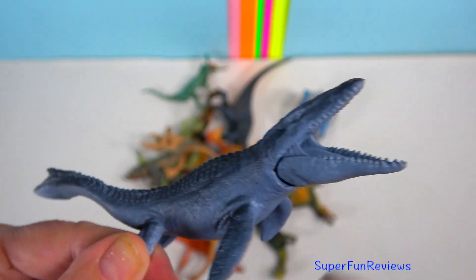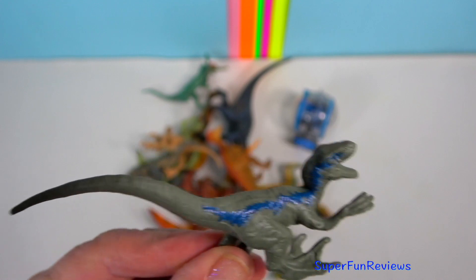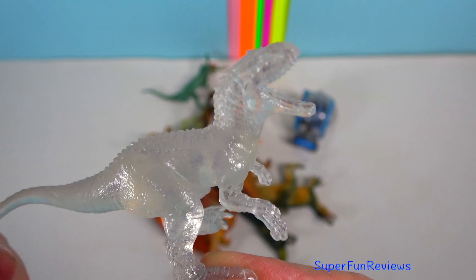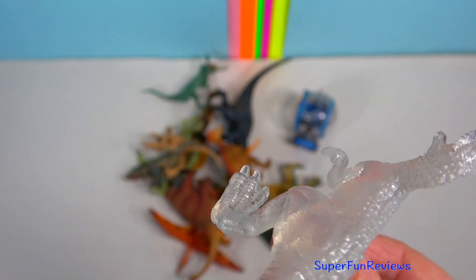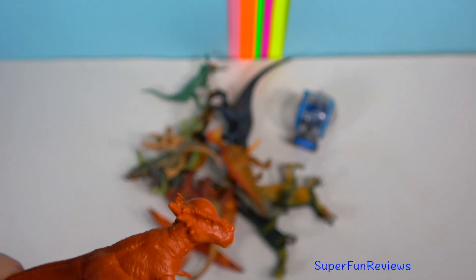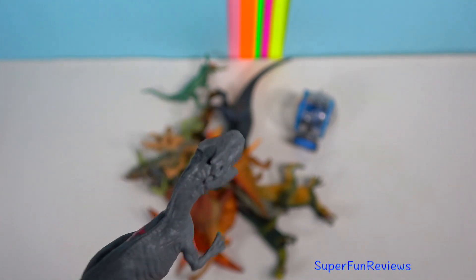Mosasaurus with its articulated jaw. Blue the Velociraptor with her blue stripe, much like the gold stripe on the new Indoraptor. And here's Triceratops. And this is the Indominus Rex that I like so much — I wasn't expecting it to look like that. A Apatosaurus. And this is Stiggy, a type of Pachycephalosaurus. Allosaurus was the most common predator of the late Jurassic period.